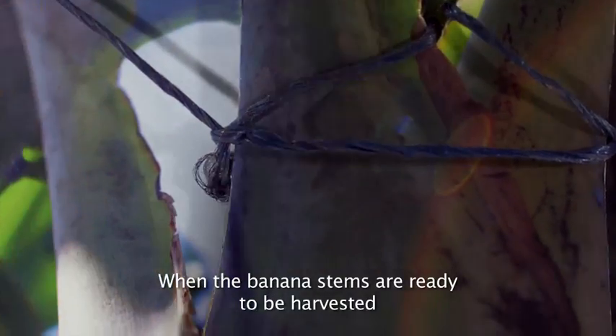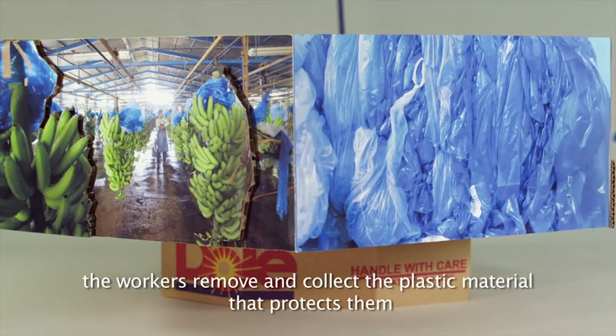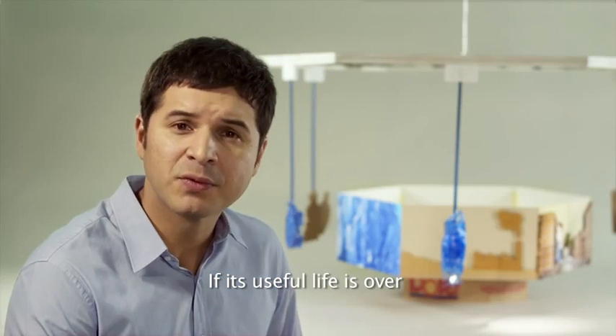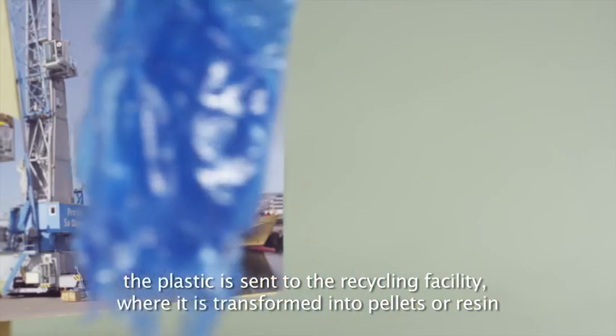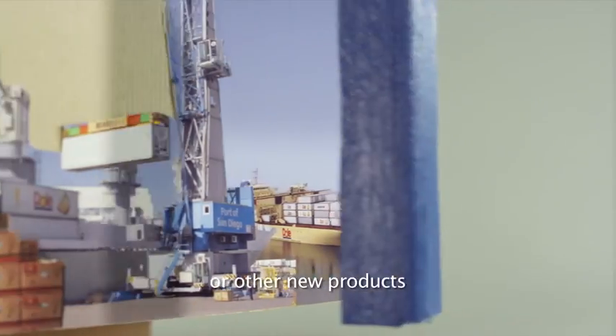When the banana stems are ready to be harvested, the workers remove and collect the plastic material that protects them. After that, we check the material to decide if it can be reused. If its useful life is over, the plastic is sent to the recycling facility where it is transformed into pallets or resin that will be converted into corny bolts or other new products.